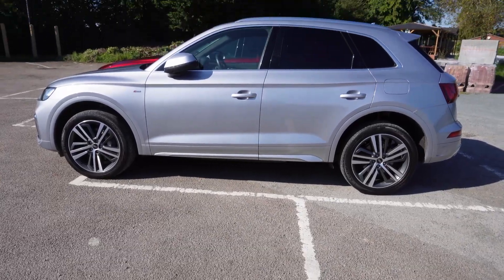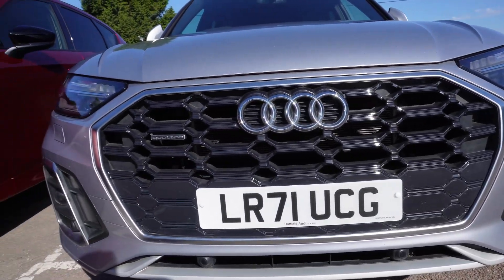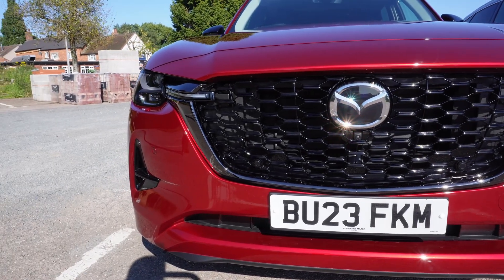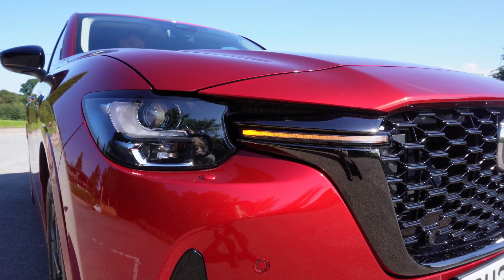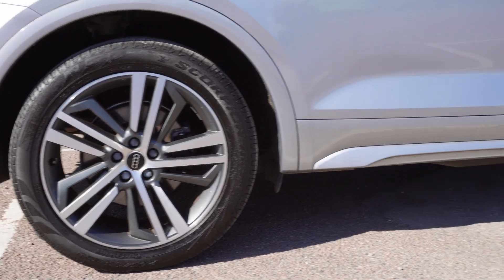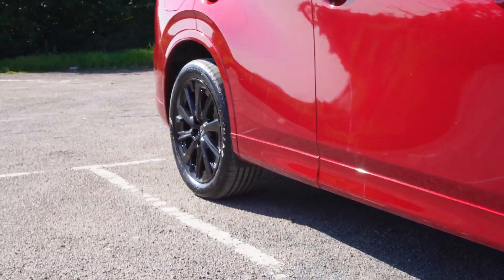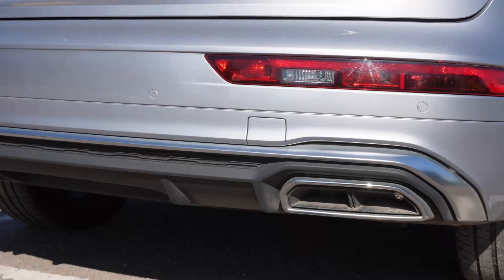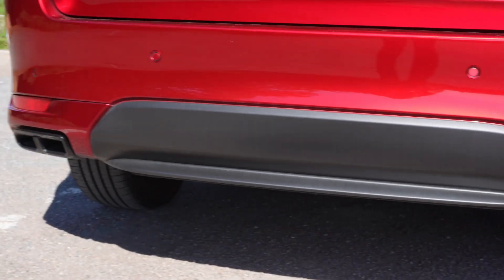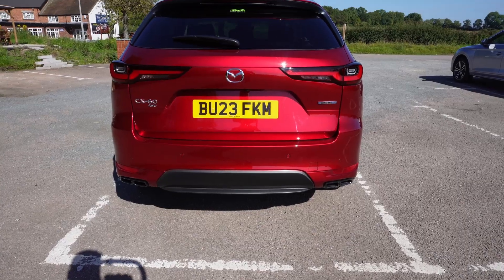Let's compare the exterior details of both these cars. At the front, both have large black grilles with LED headlights. However, what I like about the CX60 is that the lights extend into the grille for a classier design look. Both come with 18-inch alloy wheels as standard and rear privacy glass from the mid specifications. At the back, both have a rear spoiler, a dual exhaust, and large tail lights, but the CX60 just looks like a bulkier, more impressive car.